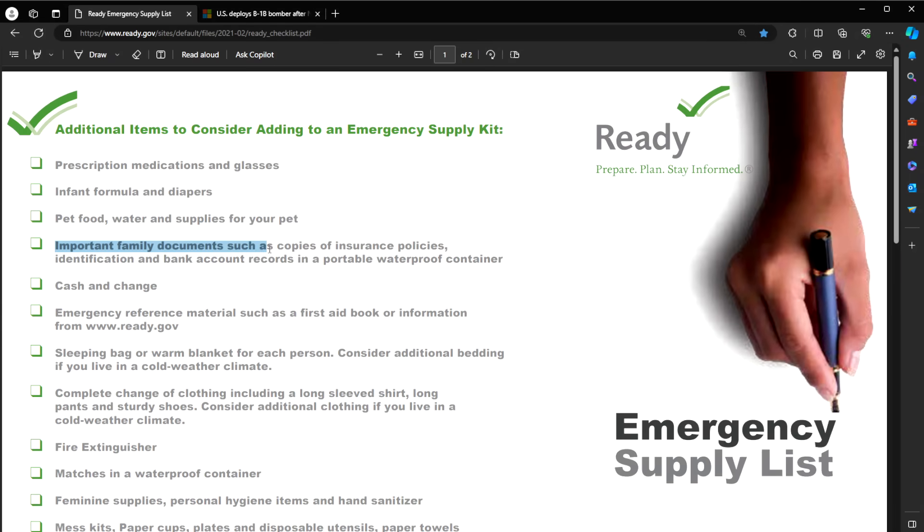Important family documents such as insurance policies, ID, bank account records, etc. in a portable waterproof container. I recommend this one right here — it's fireproof and waterproof. It's a really good place to keep all these documents in a safe, dry place at home, and if you have to evacuate for whatever catastrophe might be coming your way, you can just grab it and take it with you with everything already set.